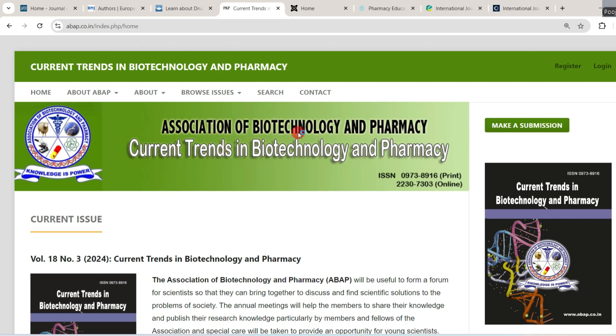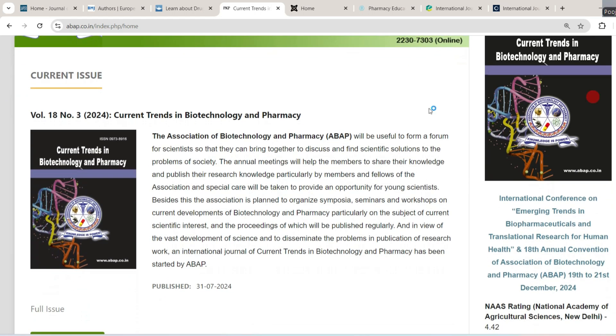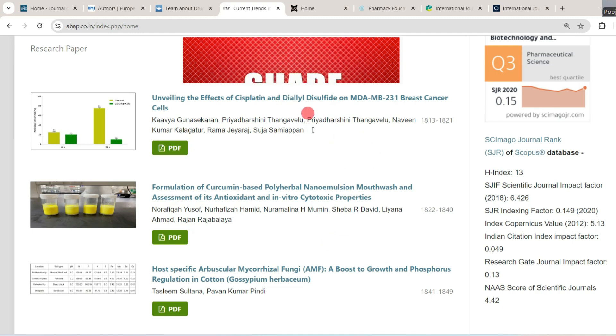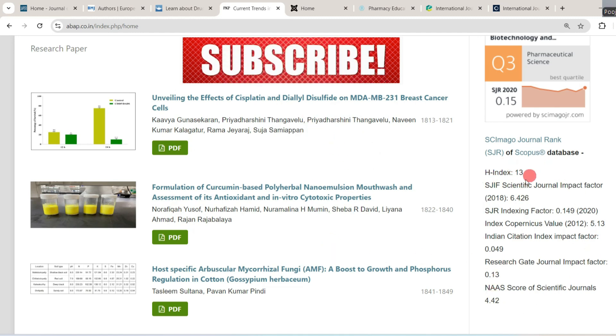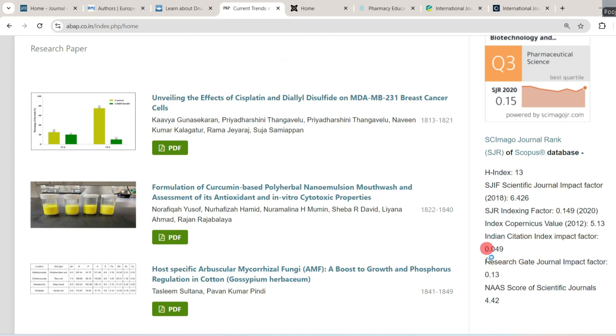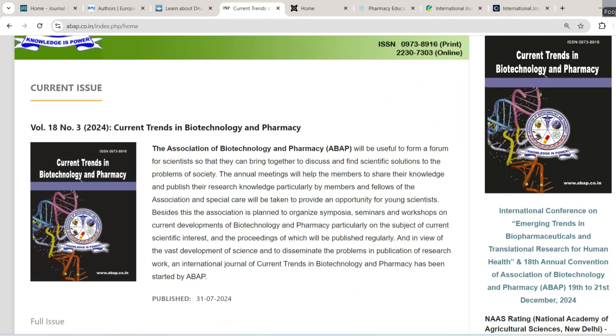The next journal is Current Trends in Biotechnology and Pharmacy, published by the Association of Biotechnology and Pharmacy. The association aims to form a forum for scientists to come together to discuss and find scientific solutions to problems of society. Its impact factor is 0.059. You can go through the previous papers and insights of this journal, and if you find it suitable, you can send your paper here.